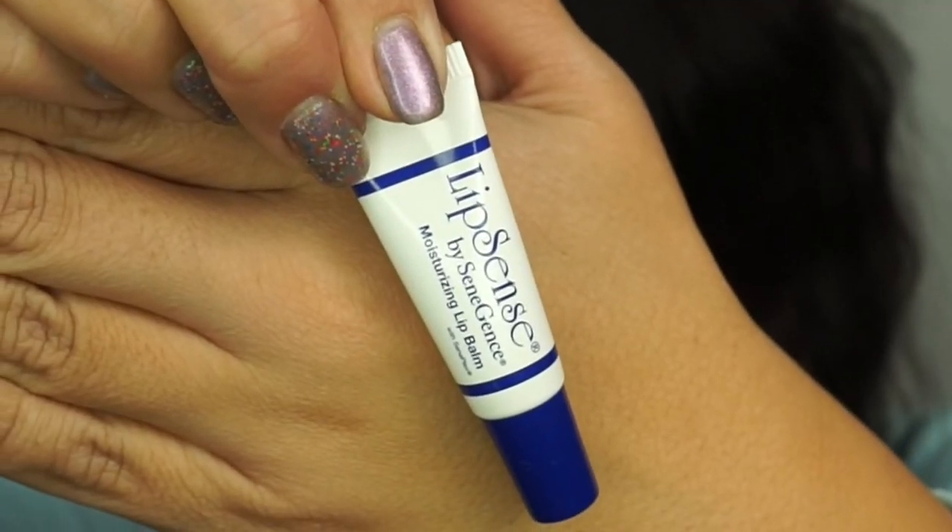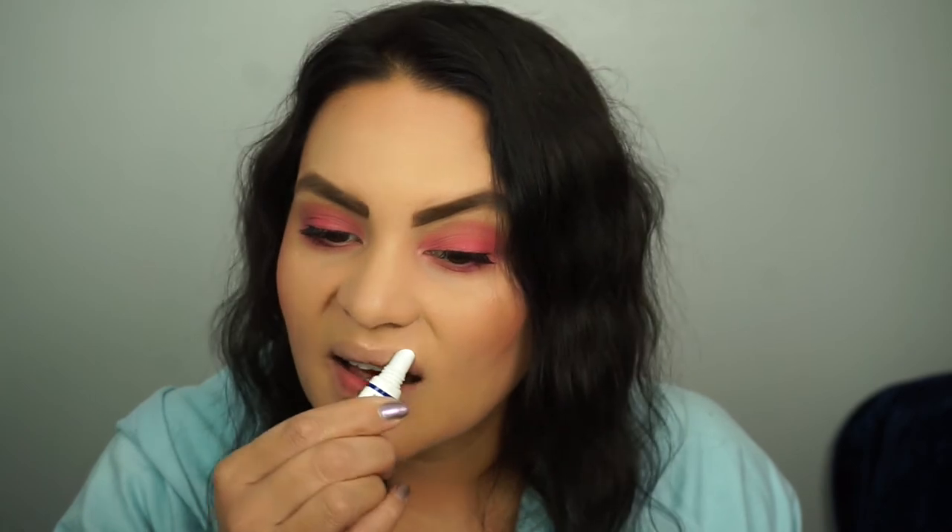I'm using Lip Scents moisturizing lip balm on my lips, and then I'm going back in with our Swoon pink shadow, picking a little bit up on my finger and applying that right to the lips. That gives us a pink lip that matches perfectly with our eye look, and here is our final makeup look.